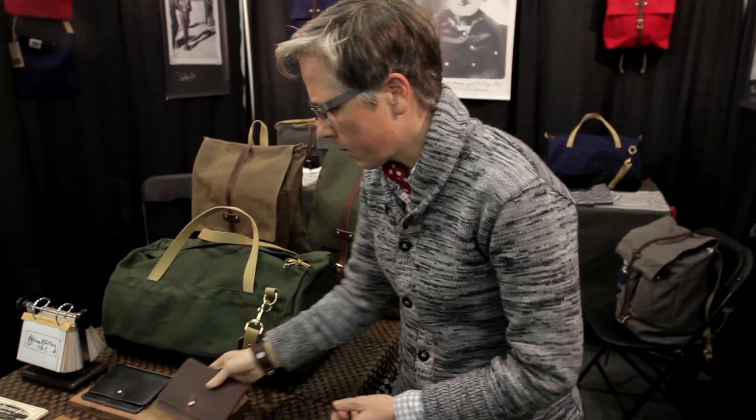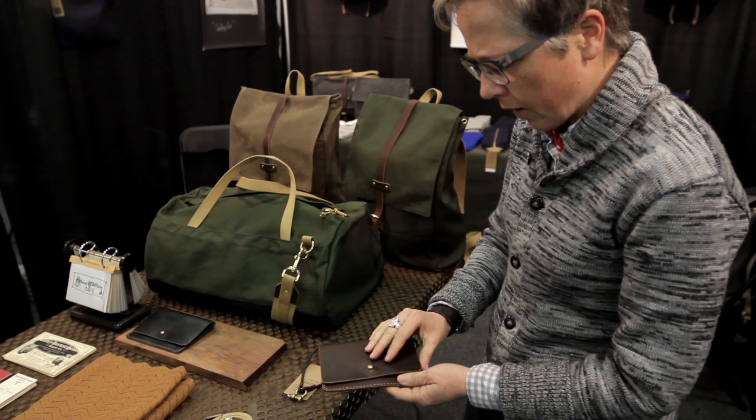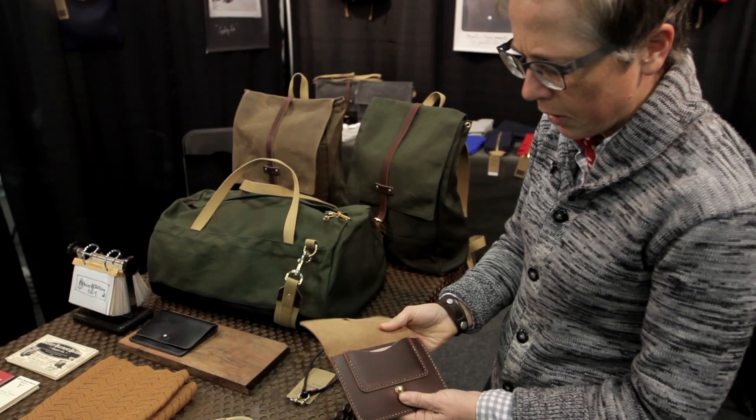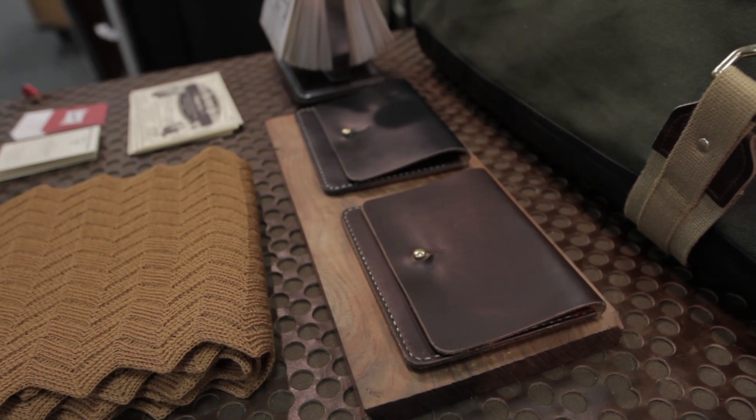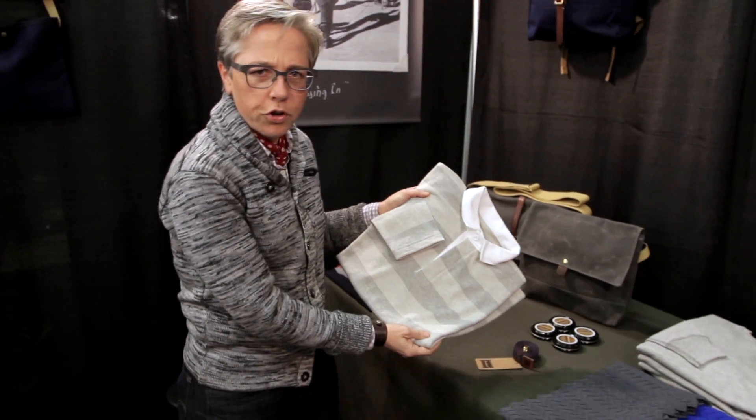This is our Archival flap wallet. This is made for us in Minnesota by Nick Hollows. It was recently featured in GQ.